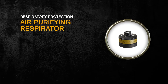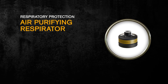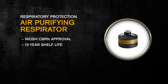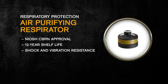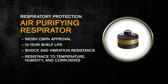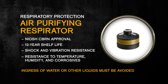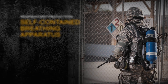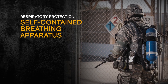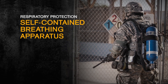Our APR for CBRN applications is the CBRN Cap 1 canister. It has NIOSH CBRN approval, a 12-year shelf life, is resistant to shocks and vibrations, and is highly resistant to temperature, humidity, and corrosives. Please note that the ingress of water or other liquids must be avoided. Our SCBAs for CBRN applications are lightweight and comfortable. As a result, our teams can cover more ground with less effort.